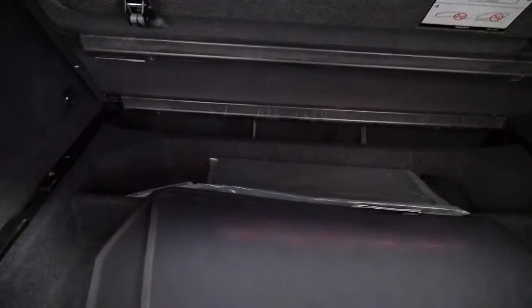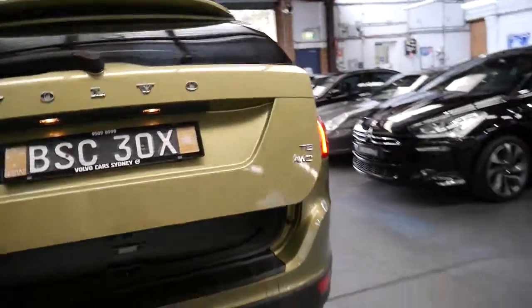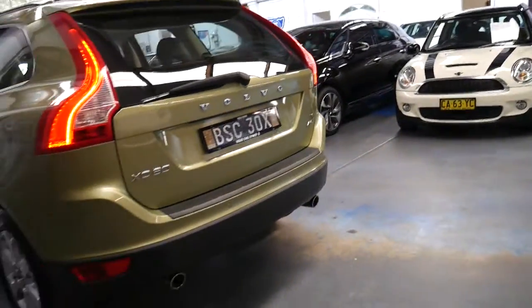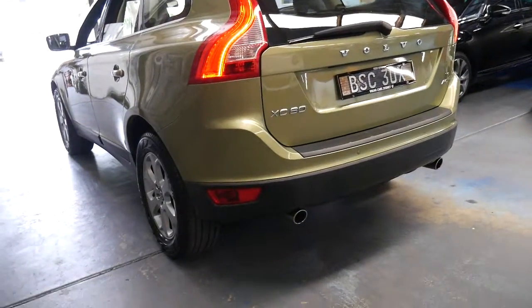It's got the rear luggage cover, the back seats fold down, it's got storage in the back and a spare tyre. It does have an electric tailgate and with such low kilometres it really does represent incredible value for money.